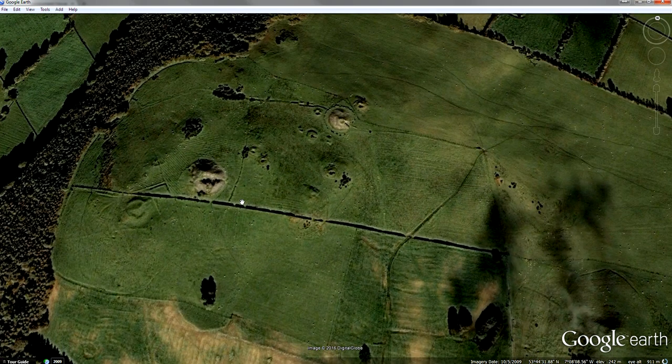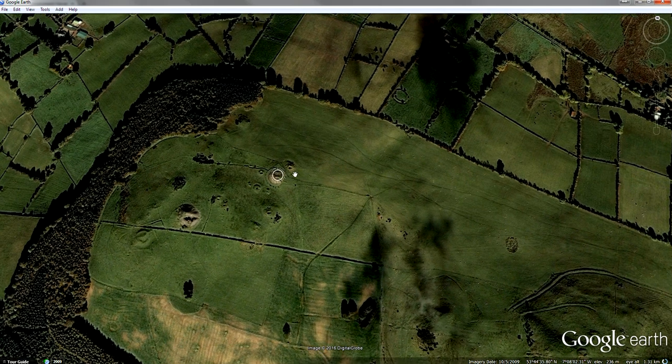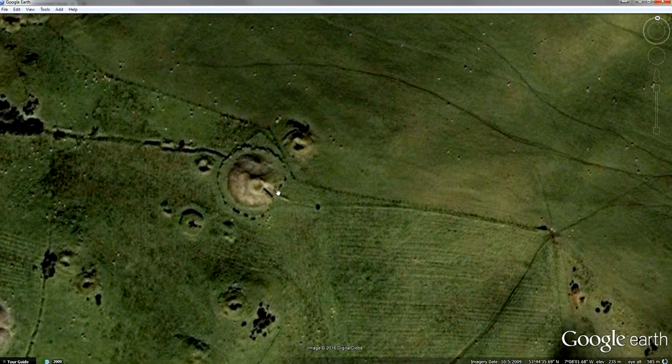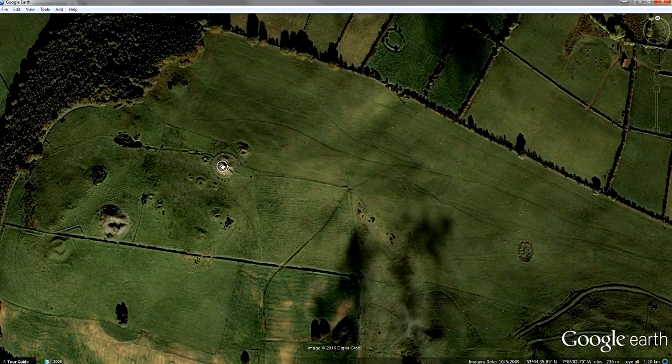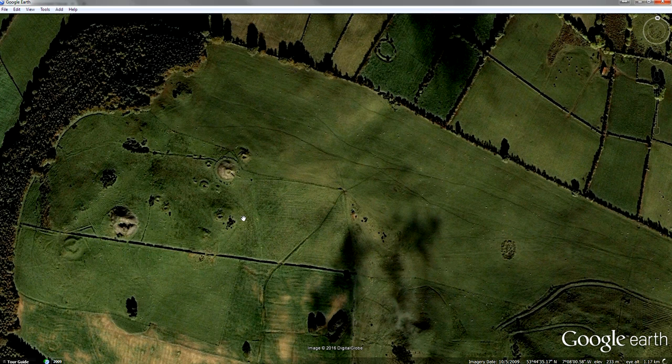Cairn D has this very large trench in it, which is the result of what you might call a botched excavation — excavations carried out by Eugene Conwell in the 1860s. This is Cairn L, which is probably most famous for the fact that its chamber appears to be illuminated by the light of the rising sun on the February and November cross-quarter days.